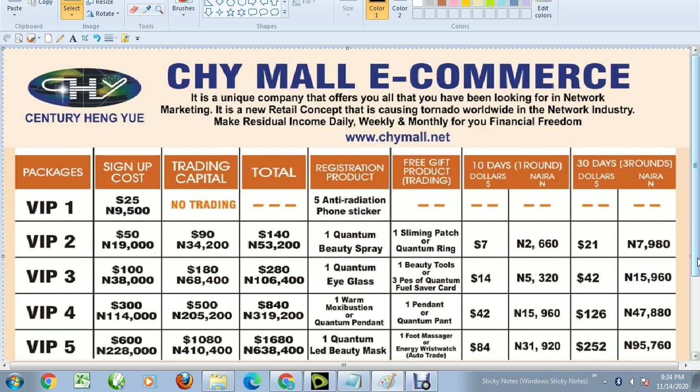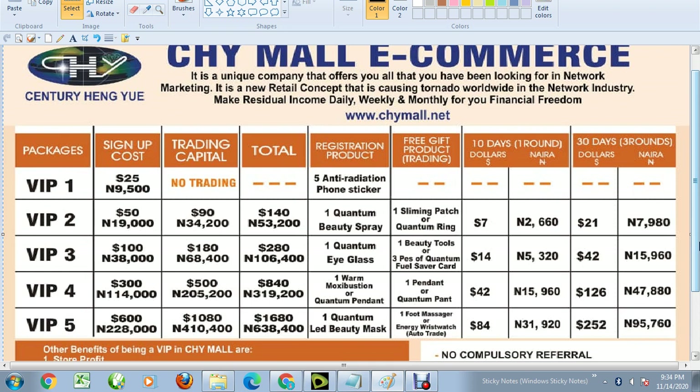This is a continuous income stream. You can also put your product on auto trade for 100 days and the money will keep flowing. If you have any question, do not hesitate to use the comment box below. Do not forget to subscribe to our channel, Everything, for more helpful videos.